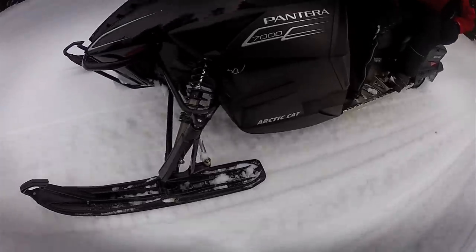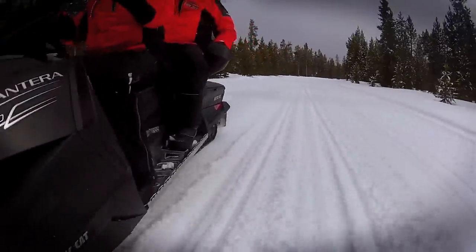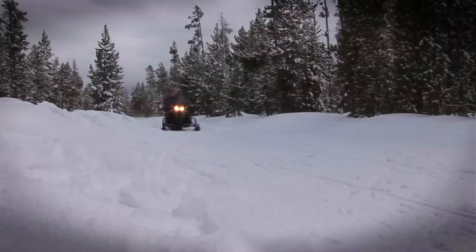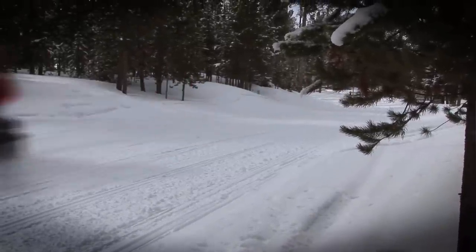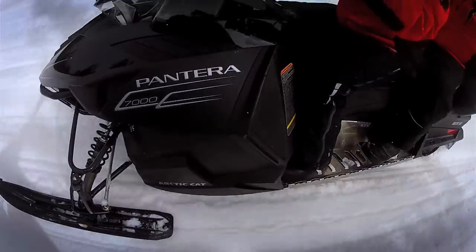New for 2015 from Arctic Cat is the Pantera 7000. We were riding the base model today — it comes in base or limited. The limited gets the extra saddlebags, deluxe gauge, and little things like that. This is an all-new sled based on the Pro Tour chassis, so it's pretty close to the Pro Cross. It gets a different tunnel and has a 146 rear suspension, which is pretty much the same as what was in the previous TZ1 — one of the best touring suspensions on the market.